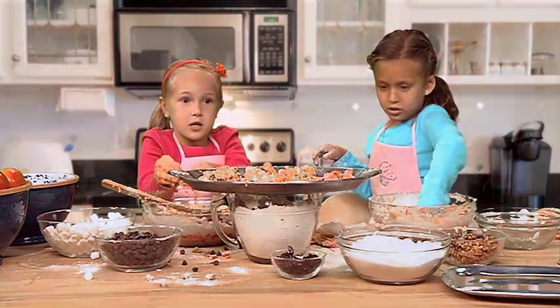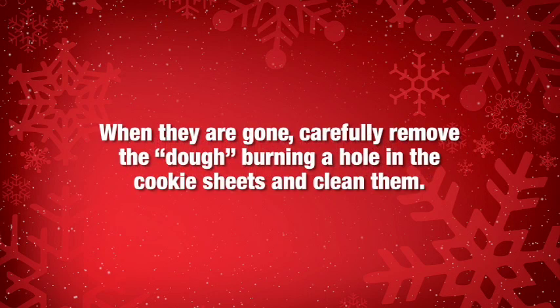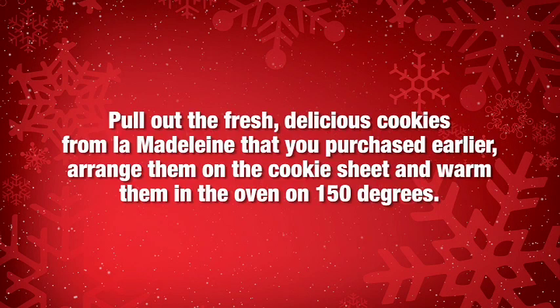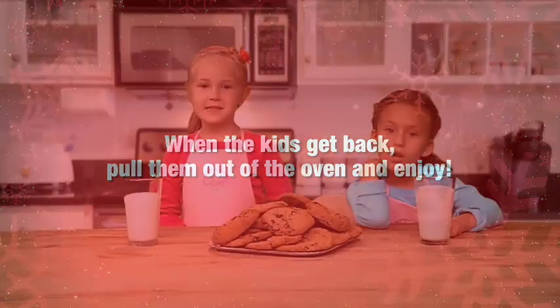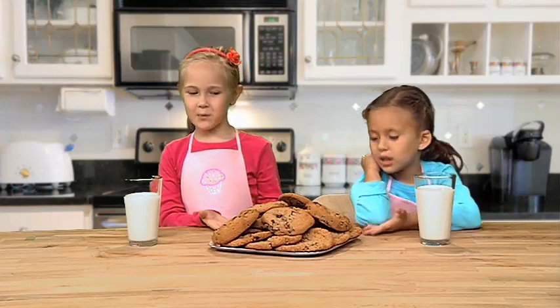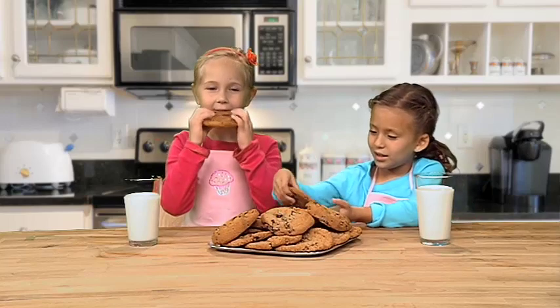So now we're going to put these in the oven. Now these are what the cookies look like when they come out of the oven. Now we're going to try it!